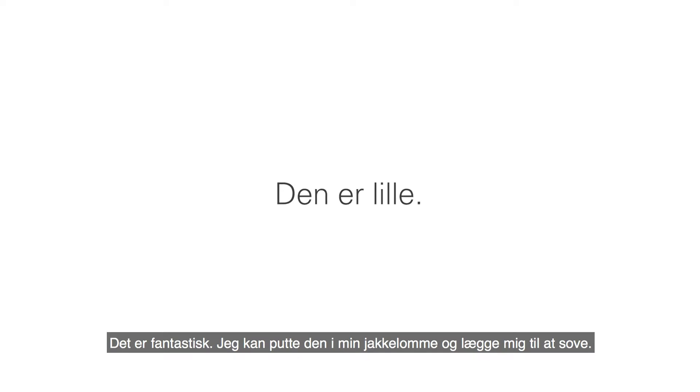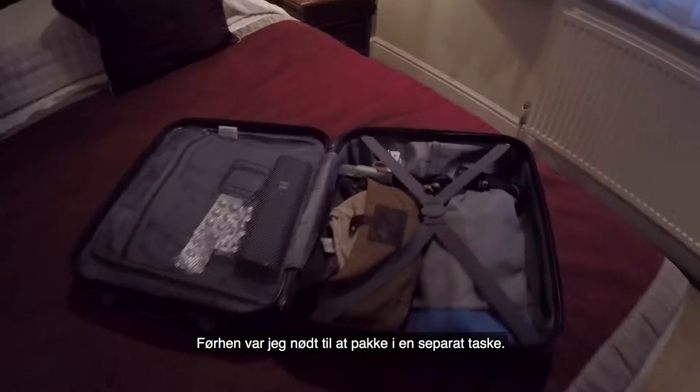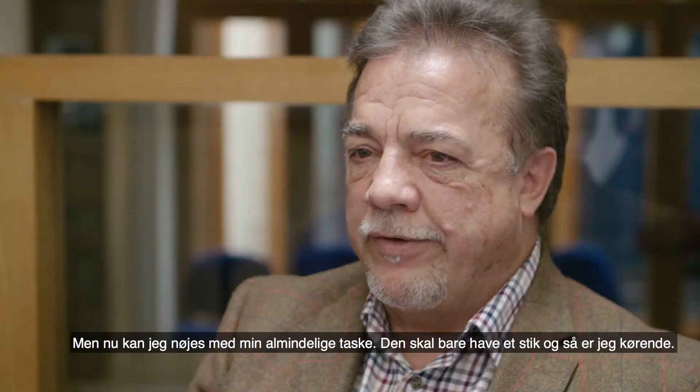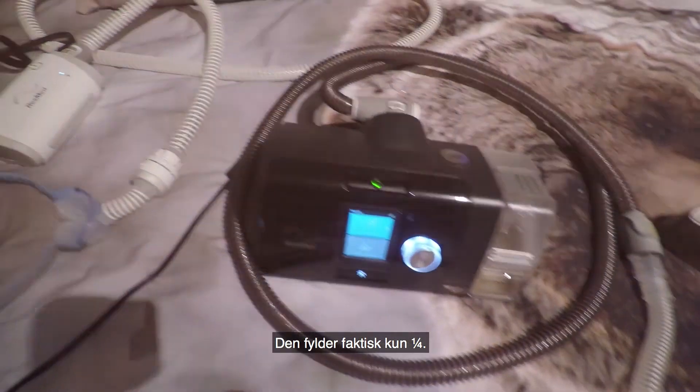This is amazing — I mean I can just put it in my coat pocket and go to sleep. In the past I had to take a separate bag, but here it would fit in my normal overnight bag, just plug it in and off you go. Just the size is brilliant, it takes literally a quarter of the space.